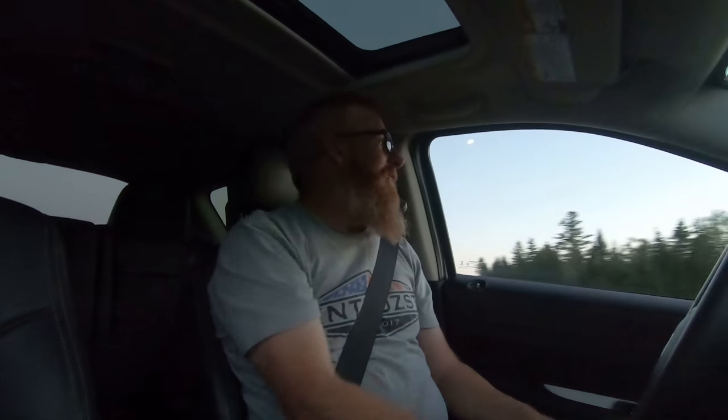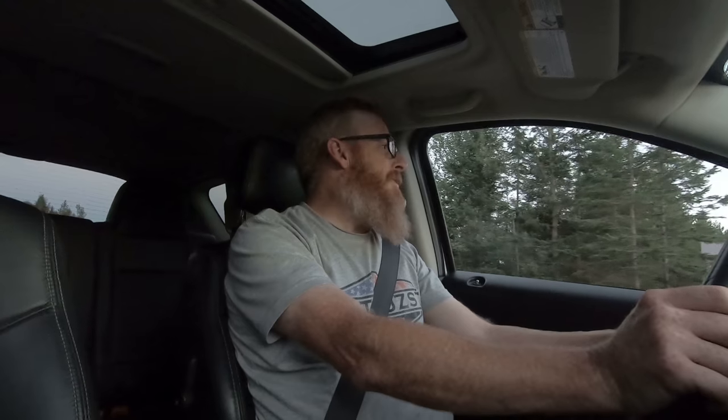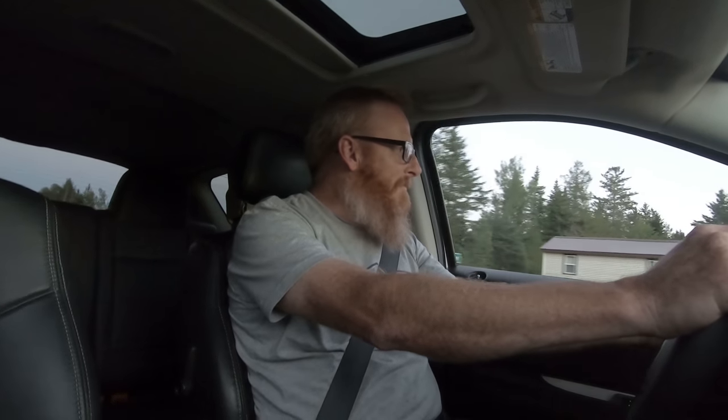Although the Sirius XM satellite radio is not active on this vehicle, it is available, and you will get three months free when you purchase it. We are at 100 kilometers an hour — we're going to do a hard brake and then a quick acceleration. Braking in 3, 2, 1 — didn't even trip the tires on that one. Every shift seems to be tapping out at about 6,000 RPM.